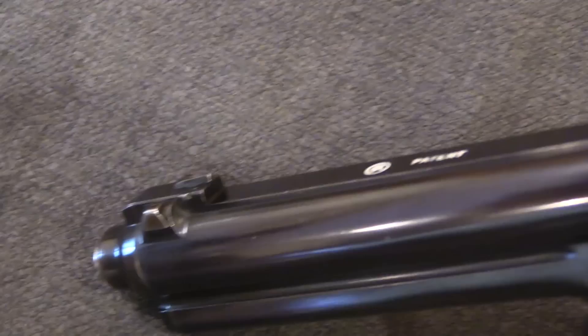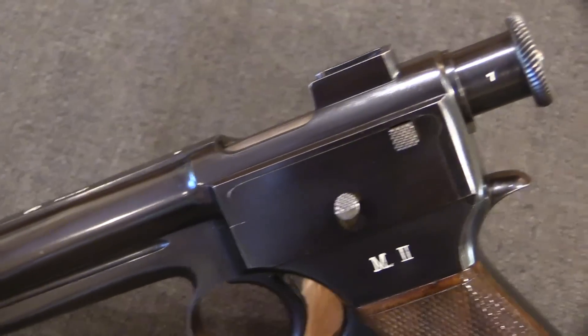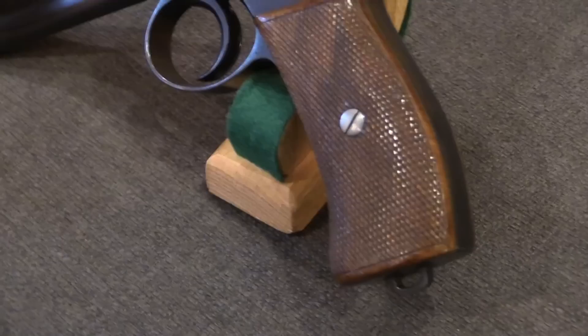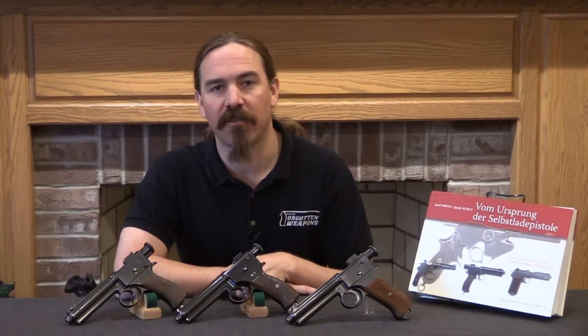The 1907 that was finally adopted is, I think, one of the most comfortable early automatic pistols out there — it's a really cool gun. What we have here are a 1904 pattern and a 1906 pattern preceding the 1907 adoption, so let's take a closer look at exactly what was going on right at the end of this trial sequence.